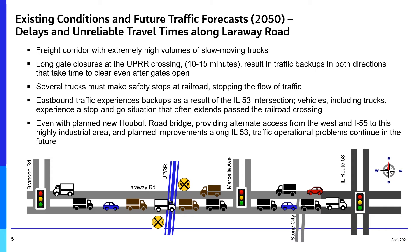The planned Hobalt Road Bridge will link northwest across the river to I-80, but even with the new bridge and planned improvements along Route 53, there will still be future traffic operational problems on Laroway Road.